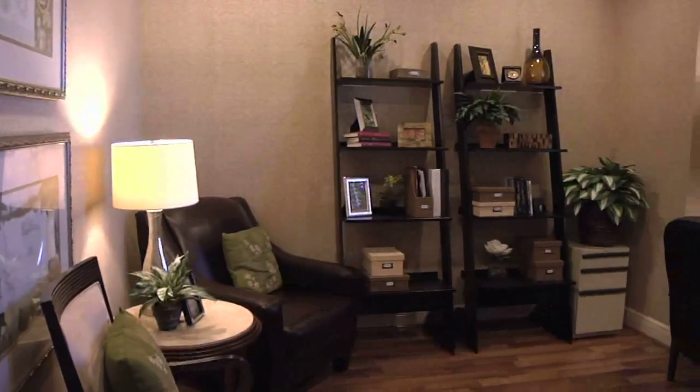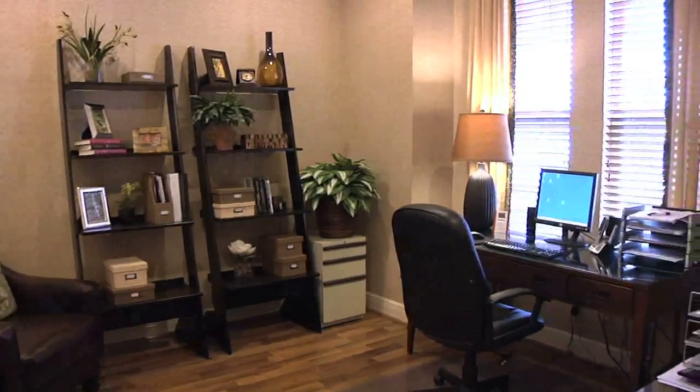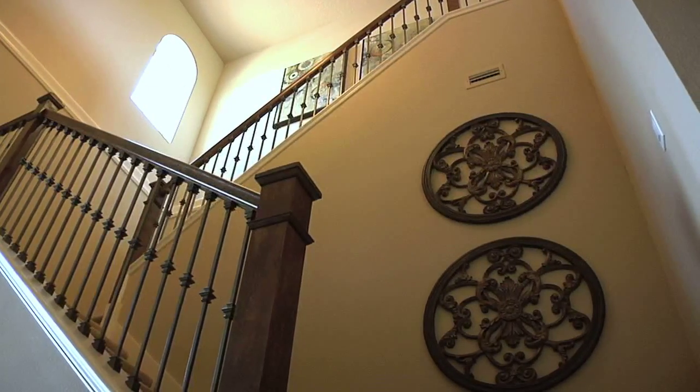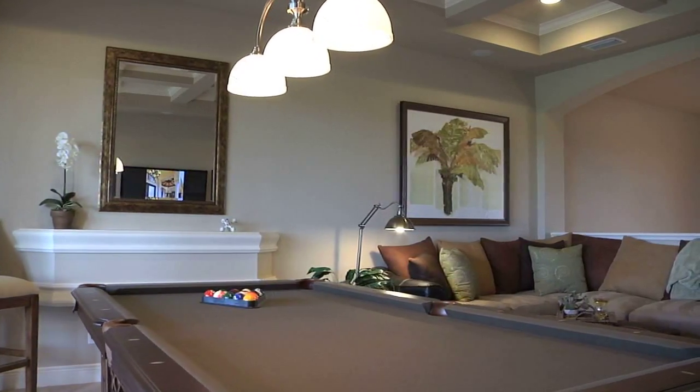At the front of this home, there is a space that can be used as a home office, library, or den. Upstairs there is the optional retreat — a large space that could be a fourth bedroom, a game room, or just a place to get away.